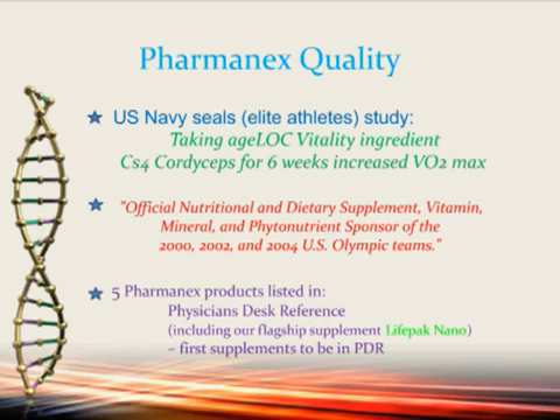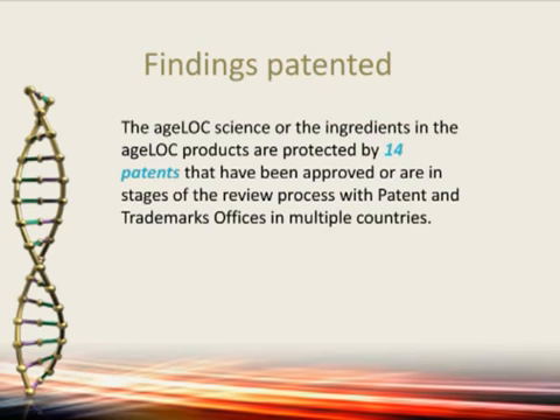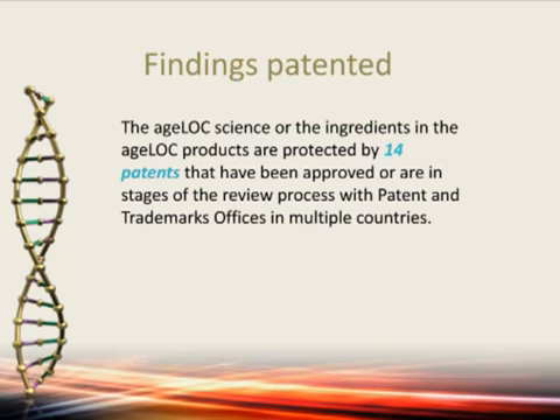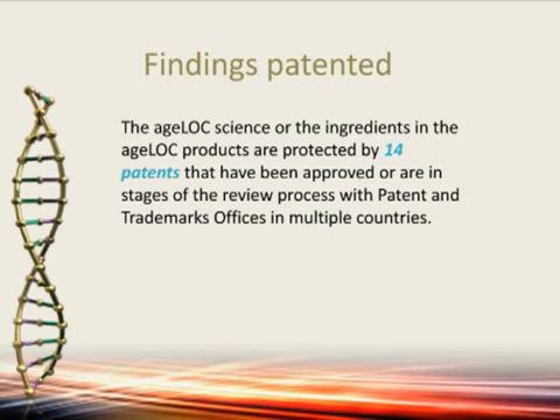Five PharmaNex products are listed in the Physician's Desk Reference — we were the first supplements to be in the PDR. We have a flagship overall supplement called LifePack Nano, which has over 60 antioxidants, vitamins, and minerals with guaranteed absorption. Our findings are patented — AgeLock Science has 14 patents with more on the way in multiple countries, either approved or in process, so that no one else can do this technology. This is exclusive to AgeLock Vitality.